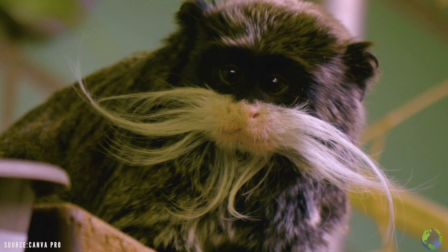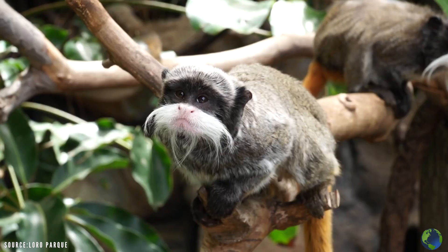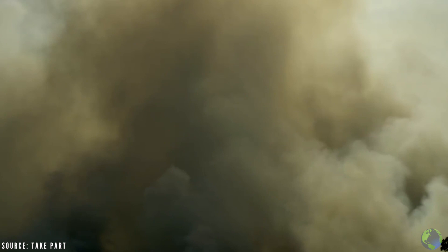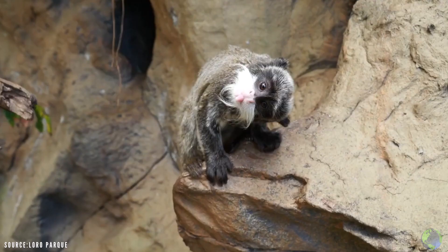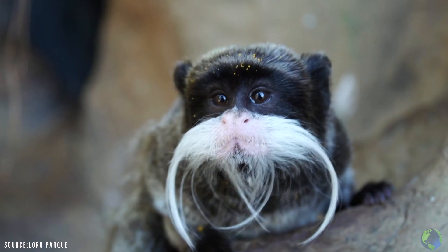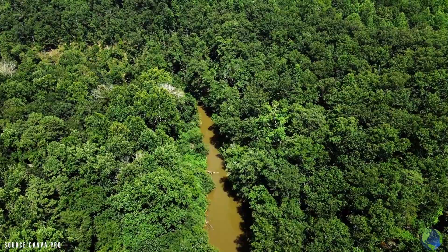Emperor Tamarins tend to live up to 20 years in the wild. But unfortunately, excessive deforestation in the Amazon, coupled with violent bushfires, all of which are a result of human interference, has resulted in a sharp decline in the Emperor Tamarin population. These creatures are not just adorable, but also play a huge part in maintaining various ecosystems in South America. And if they disappear, it could threaten the livelihood of so many other animals and plants within that ecosystem.